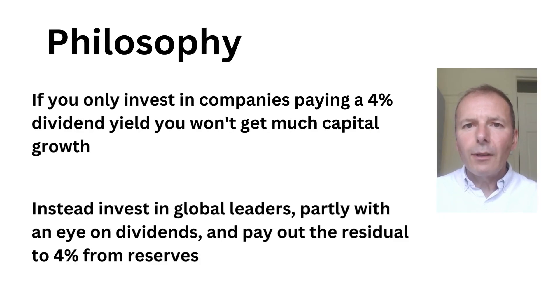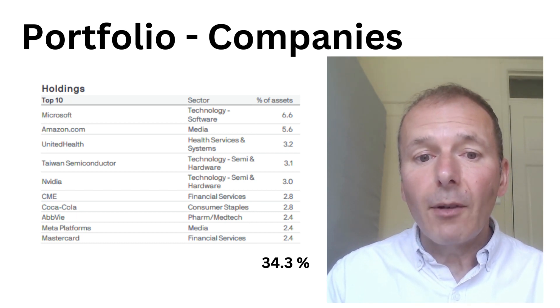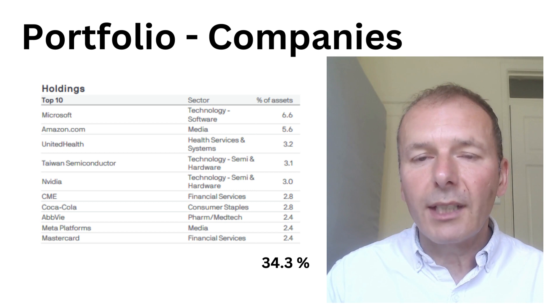The philosophy of JP Morgan Global Growth and Income is that if you only invest in companies paying a 4% dividend yield, you won't get much capital growth. But if instead you invest in global leaders — partly with an eye on dividends — and pay out the residual from reserves to give you the 4% yield, you get a much better total return. The top 10 holdings represent just over a third of the fund, with about 60 companies in total. Microsoft is number one, Amazon number two — slightly more diversified than Fundsmith but less diversified than a global tracker.